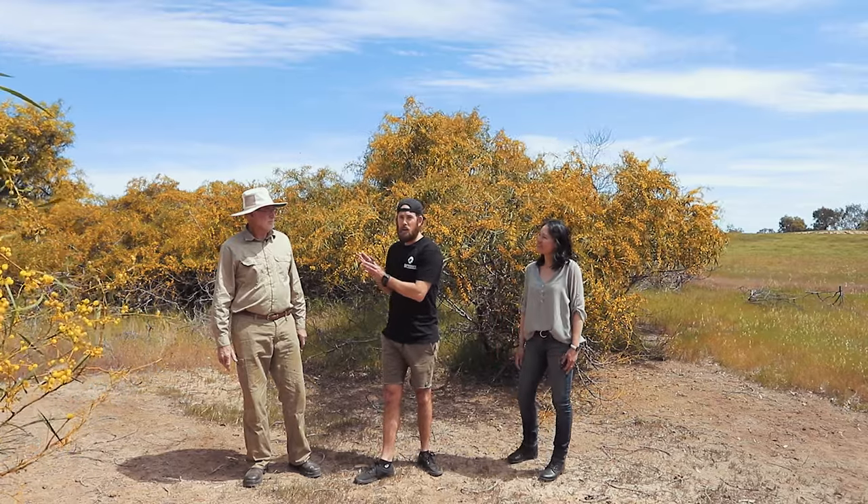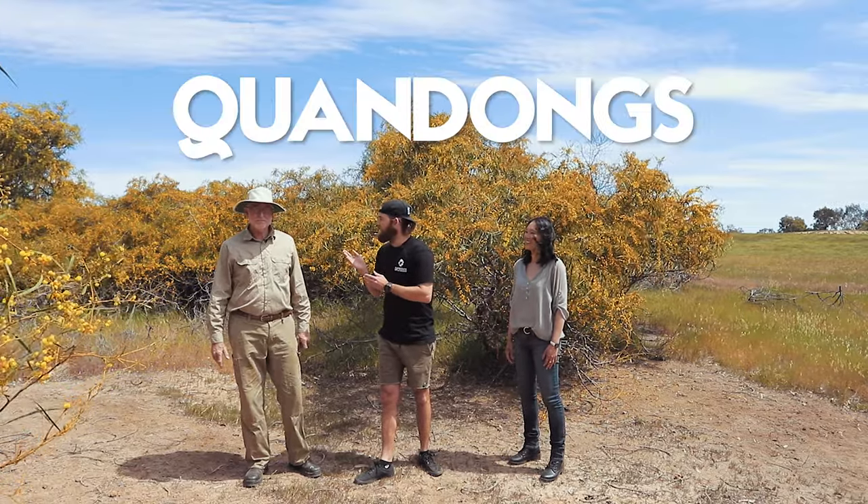But Ross, he's got a very secret ingredient for us - which is Kwondongs. So what is the Kwondong, Ross? Kwondong is a native peach. The aboriginals have known about them for thousands of years, and we're growing some just down in the paddock. Very unique taste, grows really well in this area. Should we go and have a look? Let's do it.